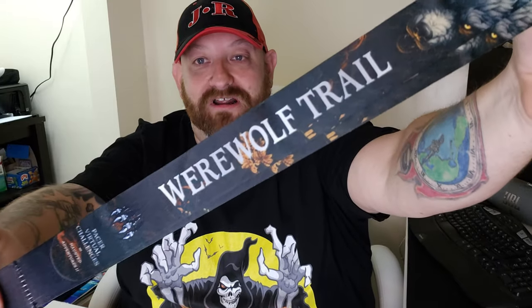This challenge was specifically 56 miles. You can also see it has the lanyard that says Werewolf Trail on it. This one is going to go up on one of the ghost face masks up there, just the same as we put the other three.